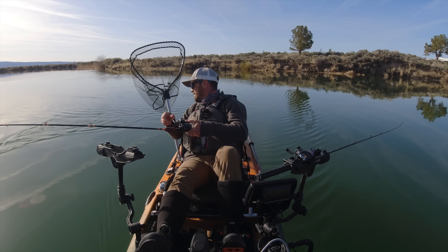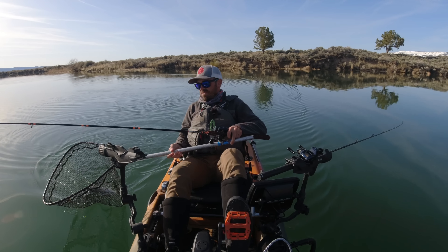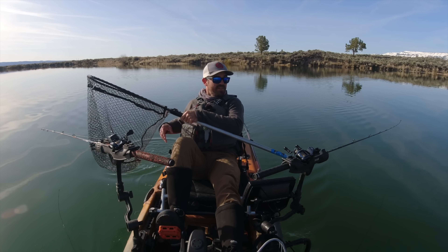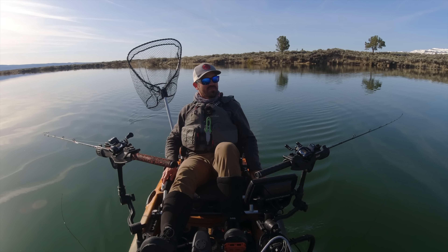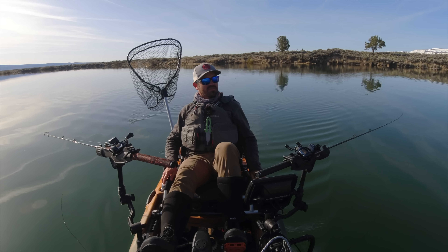Boy, these fish fight hard. He's taking some serious drag. Another decent fish. I'm going to make that my last fish of the morning. Head in and have some breakfast. I'll put links to everything I used today. If you guys have any questions about fishing here, just let me know in the comment section. Be sure to hit that like and subscribe button and I'll see you next time. Just remember — fish smarter, not harder. Bye guys.